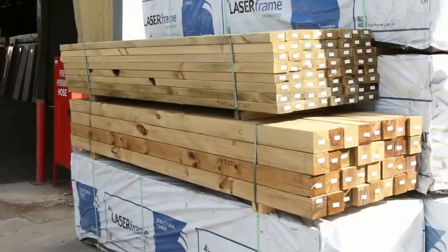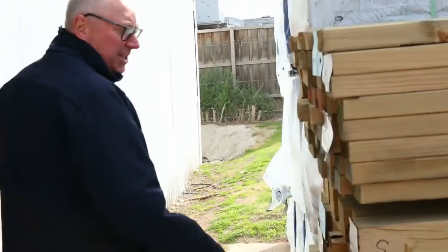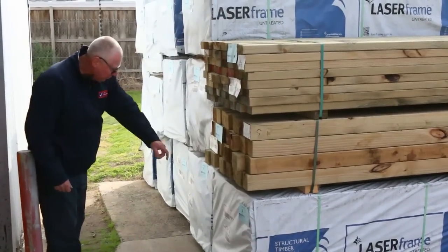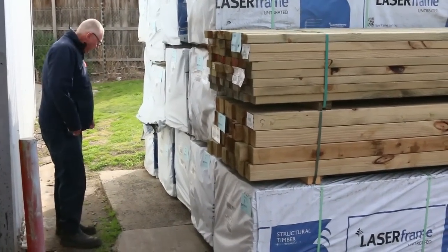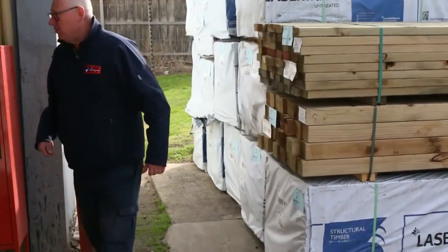Over here is where we start the auction tomorrow. A nice looking pack of 90x45 treated to get things underway — Lot number one — followed by some 90x90 posts. Then we move into the Mount Gambier stock: some 120x35 M10 2.7s and a whole heap of 140x45 M10 3-metre lengths. Some really nice stuff up early, so make sure you're in nice and early.